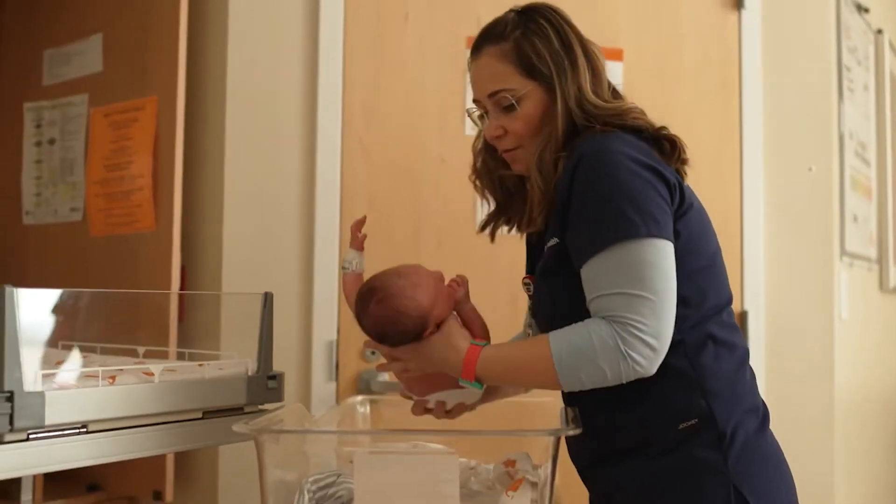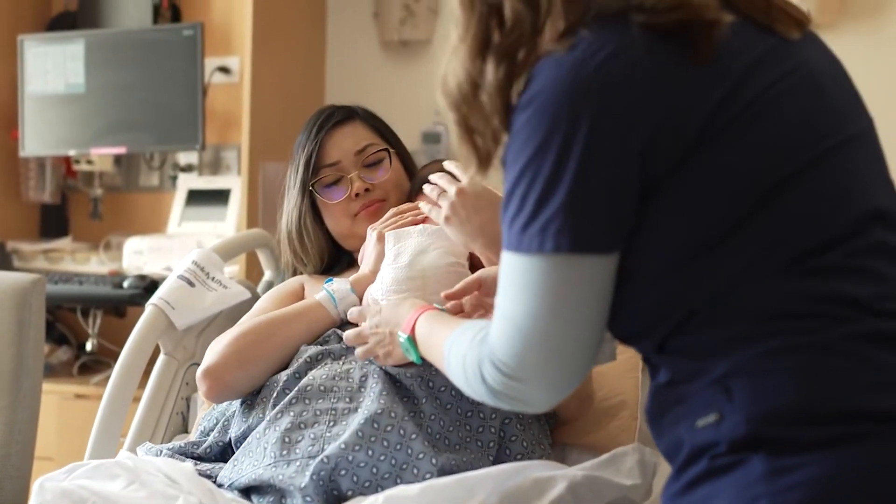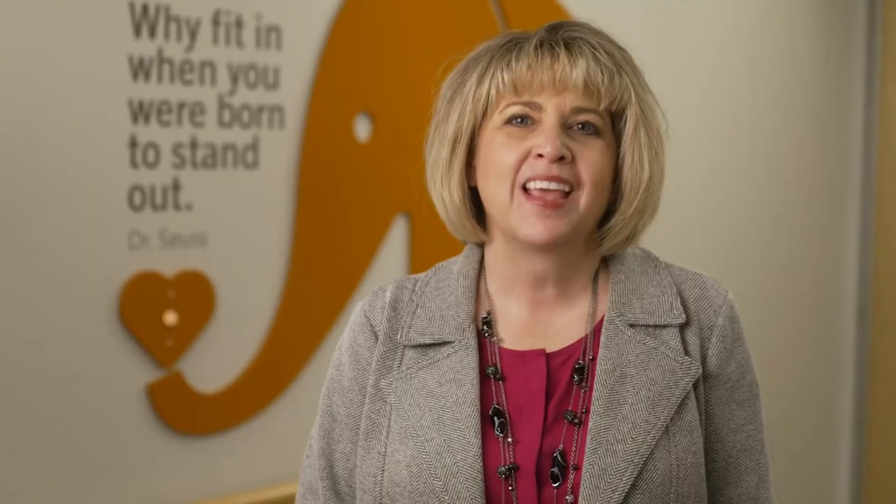Our labor and delivery nurses are amazing, friendly, knowledgeable, and well-trained. We have board-certified laborists available on the floor around the clock in case of an emergency or in case your doctor is delayed. For moms who want the freedom to get up and move around while they are in labor, as long as an epidural hasn't been administered, we offer wireless fetal monitors.